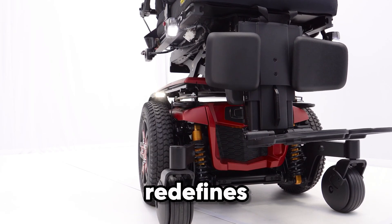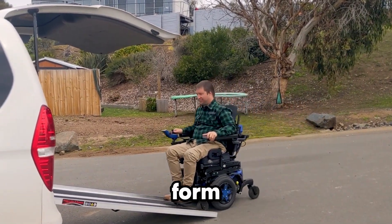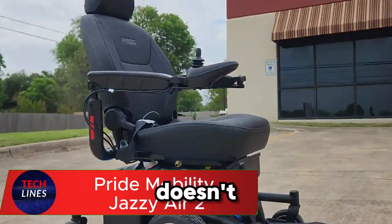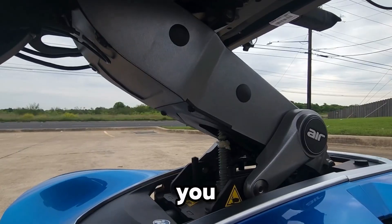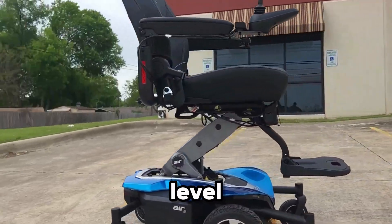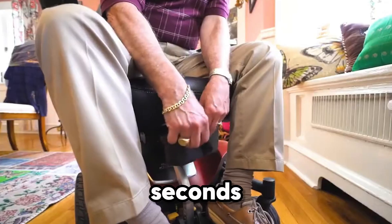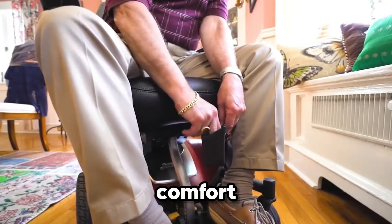More than just mobility, the Stretto redefines independence — proving that freedom can come in the most compact form. Imagine a wheelchair that doesn't just move you, it lifts you. The Pride Mobility Jazzy Air 2 takes independence to a whole new level with its futuristic height-adjustable seat that rises a full 12 inches in just 11 seconds.